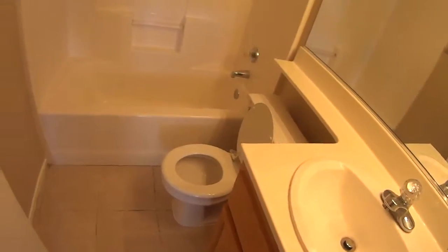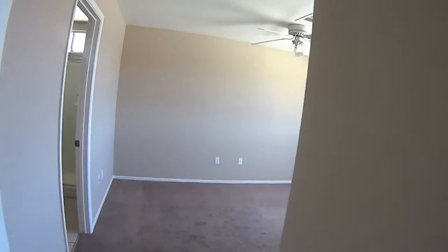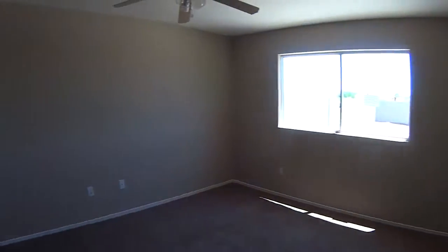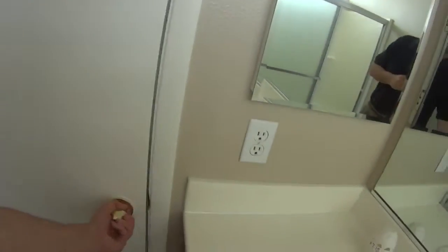Need a washer and dryer. I'm thinking probably this carpet can work — there's enough where we could patch it together if we needed to. Reasonable closet.